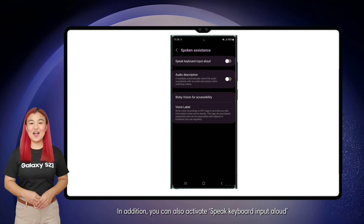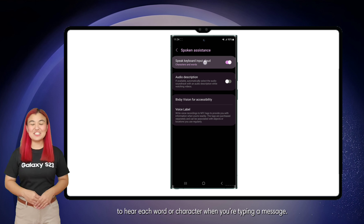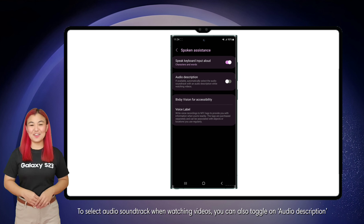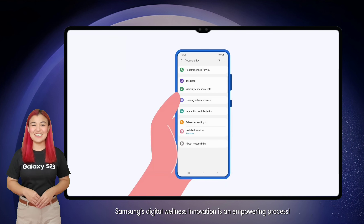In addition, you can also activate Speak Keyboard Input Aloud to hear each word or character when you're typing a message. To select audio soundtrack when watching videos, you can also toggle on Audio Description. Samsung's digital wellness innovation is an empowering process.